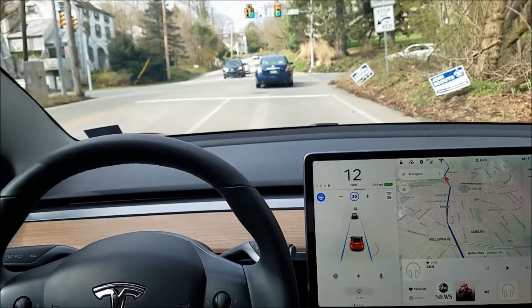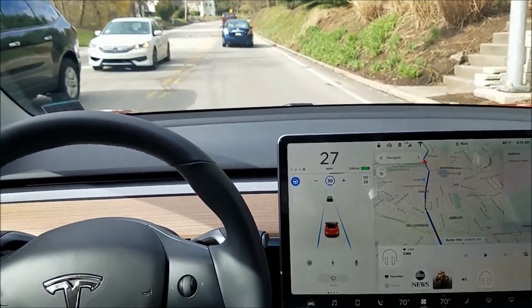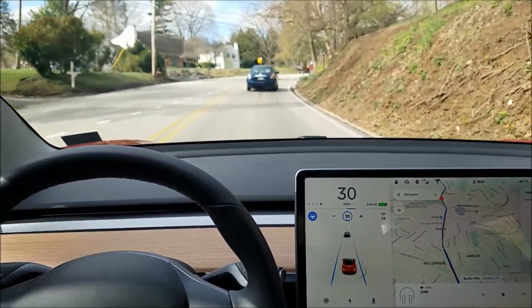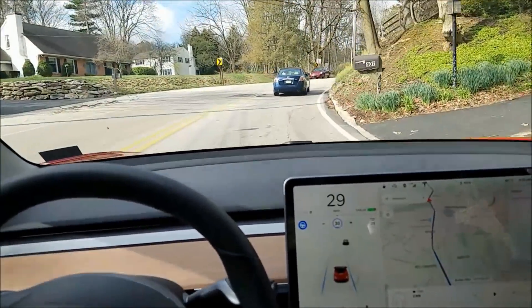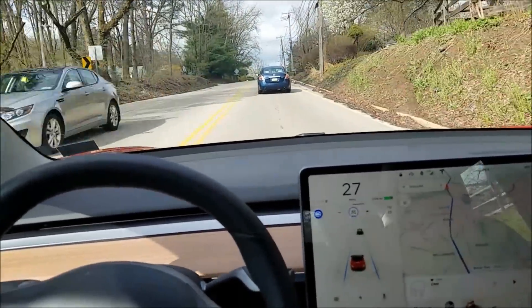Here it's going to start up by itself because the car in front of us pulled away. No problem getting through intersections — finds the line on the other side and just steers perfectly smooth. Here's a nice turn coming up and it's steering all by itself, just doing great.